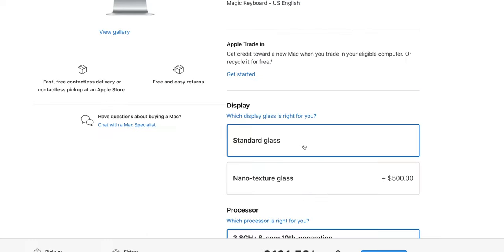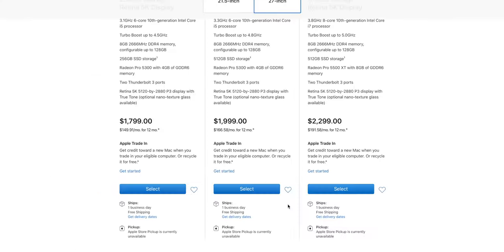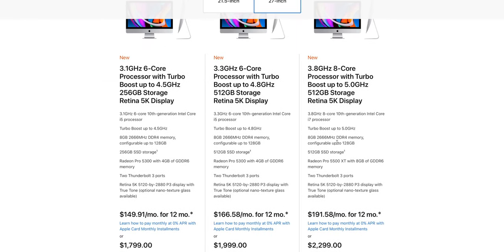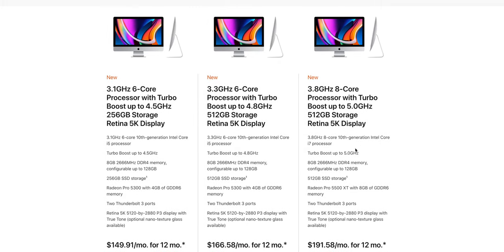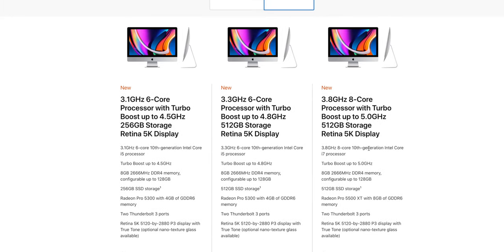Now let's talk about CPUs. Looking at the specifications, these are all 10th generation CPUs — six-core, eight-core, and ten-core, so i5, i7, and i9. These machines may be iMac Pro and Mac Pro killers because they have Intel HD. There will be certain scenarios where these iMacs outperform the iMac Pro even if that has more cores, just because of Intel HD.